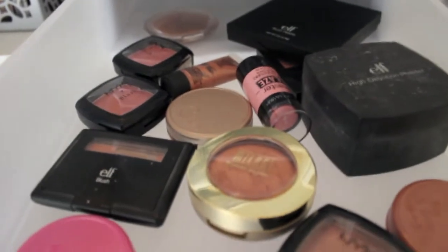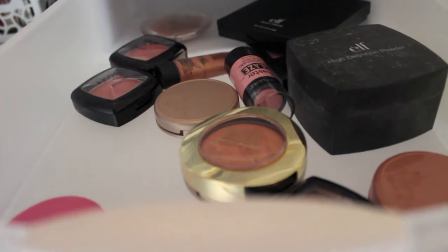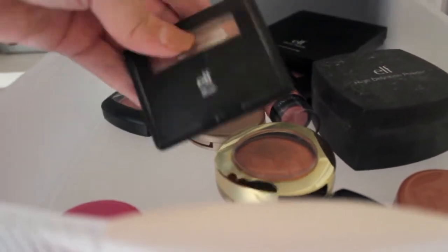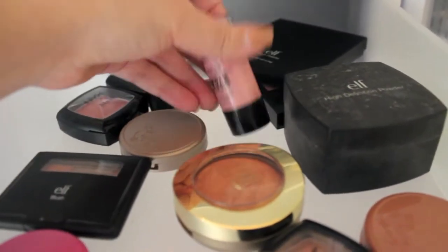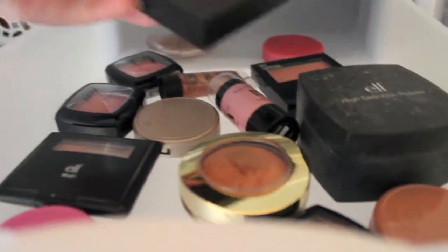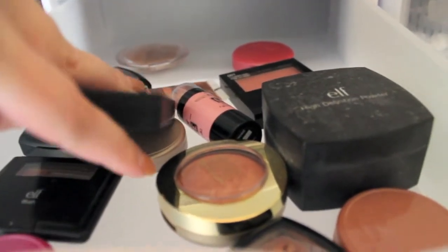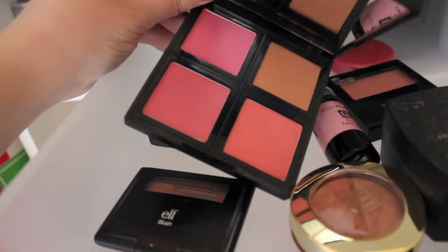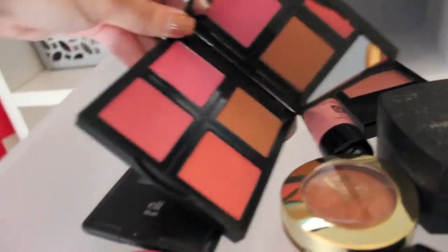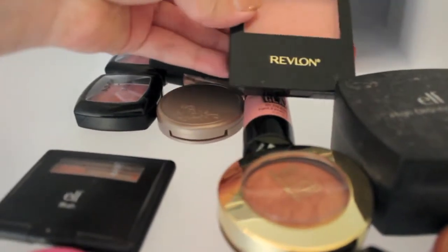Then in this next drawer I have some of my blushes and powders and stuff like that. So we have this Elf Blush — I believe this is in Candid Coral. You guys probably remember this blush, I use it a lot. This is my Bellissimo Bronze from Milani and my Maybelline Glaze blush. This is actually pretty new — it's an Elf Blush Palette in the shade Light. It has four colors and from what I've swatched, these are very, very pigmented, so I can't wait to try these out. And here's a little Revlon blush in Peach — or Oh Baby Pink.